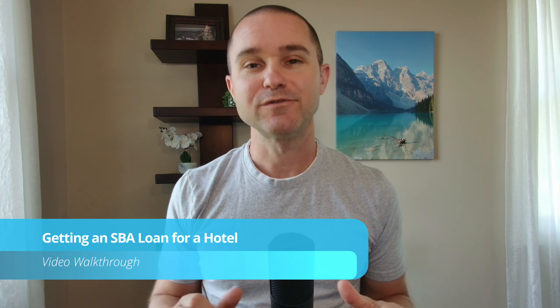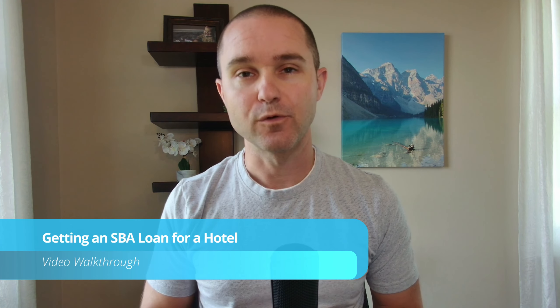Hey, in this video I'm going to show you how to find the perfect SBA lender for your hotel. So whether this is a startup hotel, acquiring an existing hotel, or even just a loan for your current hotel — you need an SBA loan to maybe make improvements or expand — this video is for you.